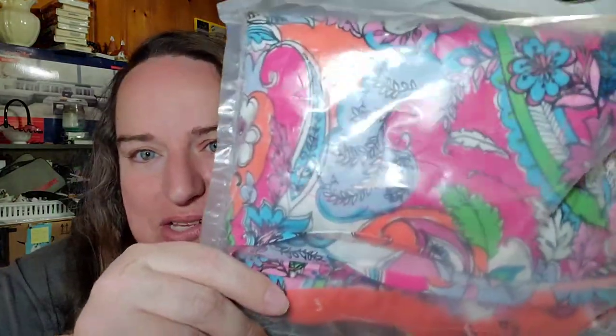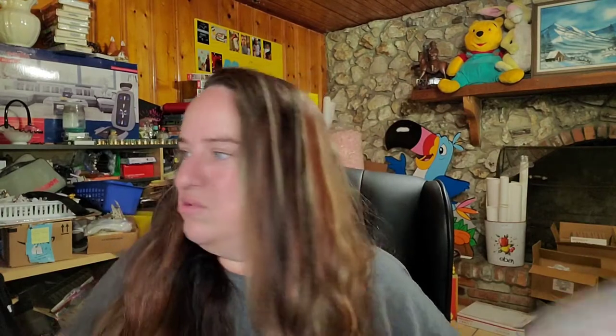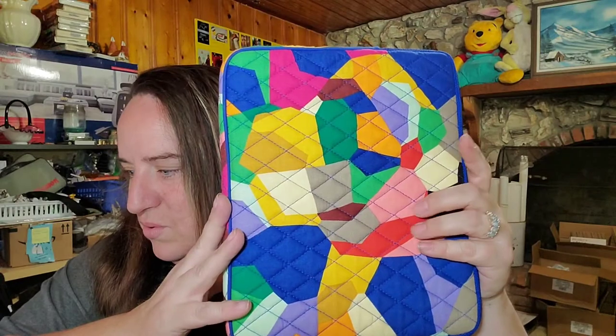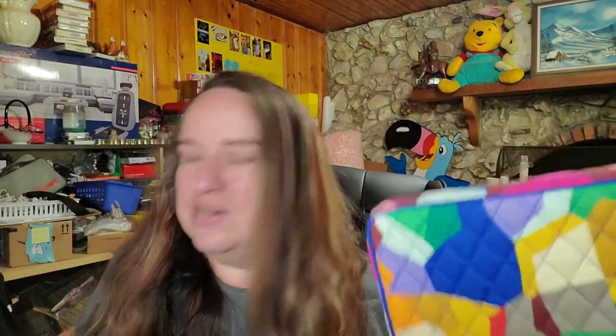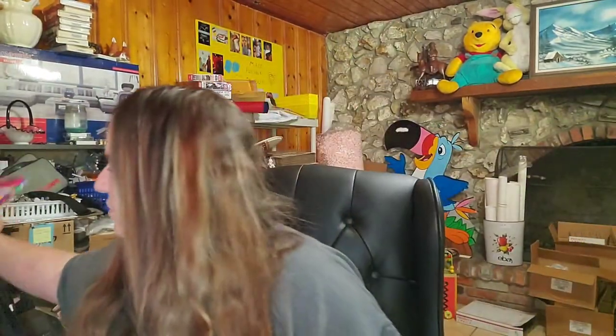Next is a Vera Bradley scrub top. I paid two dollars on the color-of-the-week at Goodwill a few months ago. It sold for $10.93 plus shipping — buyer paid $16.31 all in, so about a $6 profit. Then we have another Vera Bradley item: an iPad case. It sold for $18.22 plus shipping — buyer paid $24.87 all in. It will ship in a simple poly mailer since it can't get damaged. I paid two dollars in a box lot and will make about $14 to $15 profit.